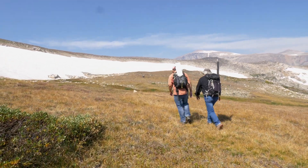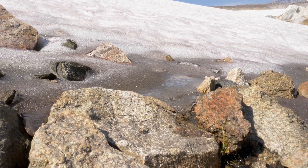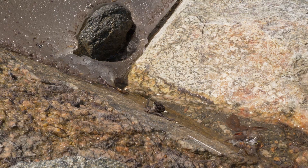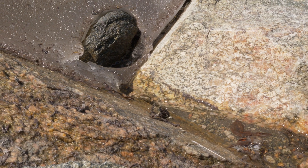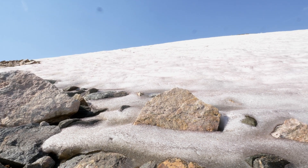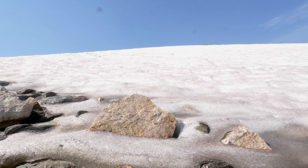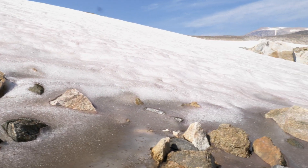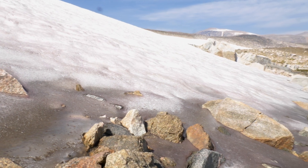Snow falls every year in these spots, and when the top layer melts during summer it compresses the layers underneath, resulting in snapshots into the past that span thousands of years. Ice patches can be quite thin — in some instances only a few meters deep — and yet contain an archaeological record that's 6,000, 7,000, or 10,000 years old.